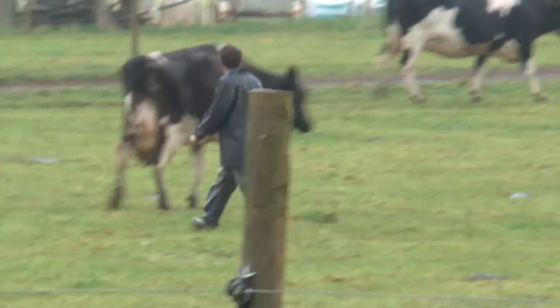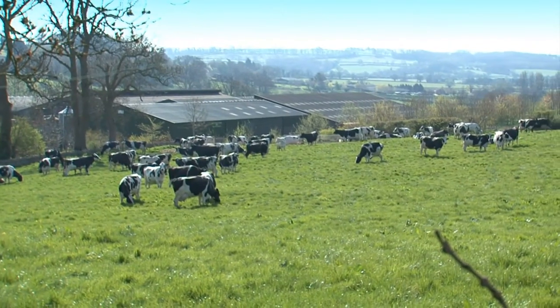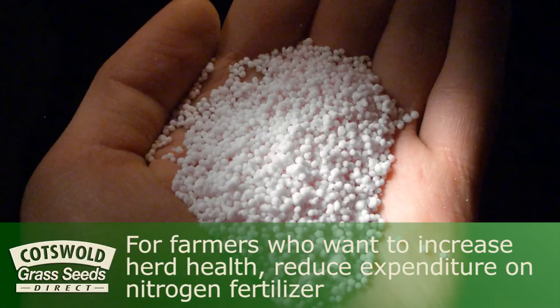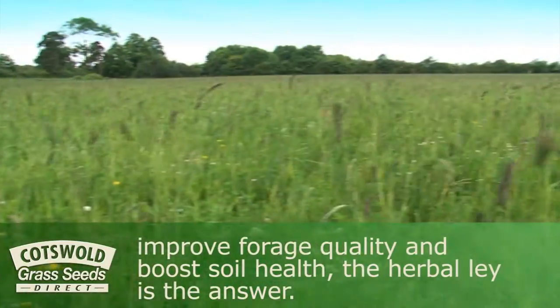These are difficult times for livestock farmers, with ever more volatile farmgate prices and input prices rising much faster than inflation. There is also increasing pressure to farm in a sustainable way. For farmers who want to increase herd health, reduce expenditure on nitrogen fertiliser, improve forage quality and boost soil health, the herbal lay is the answer.